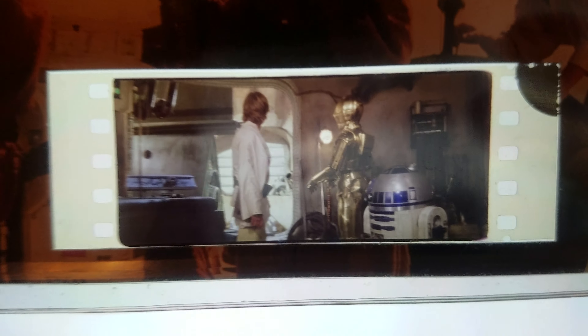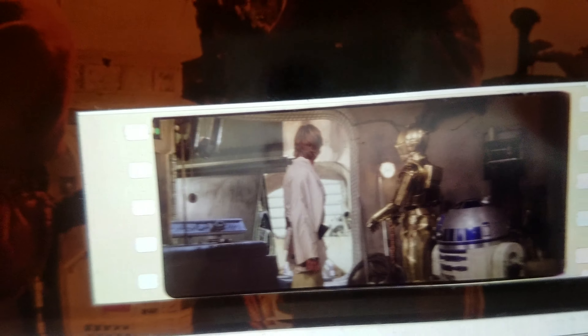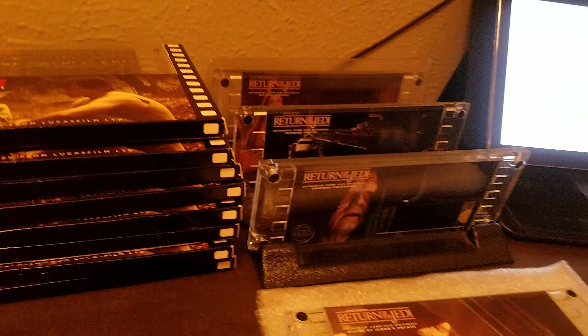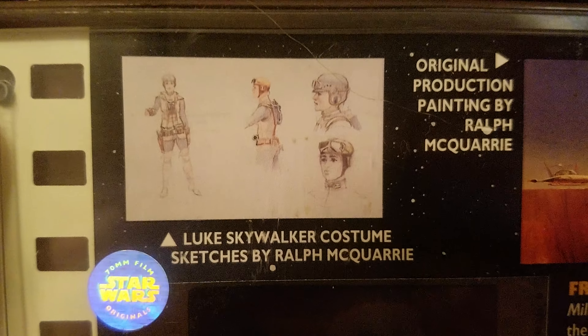This one's the Stormtrooper edition. The back is always going to be the same — Ralph McQuarrie sketches and there's your number. And the cell — this is right before they start searching the Millennium Falcon, before they break out.